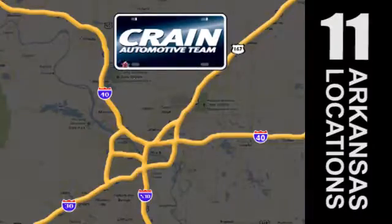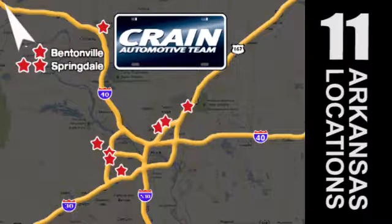Visit us anytime at Craneteam.com. Go, Craneteam's got them — Craneteam.com.